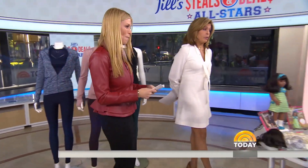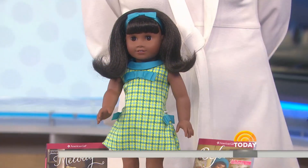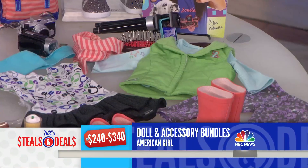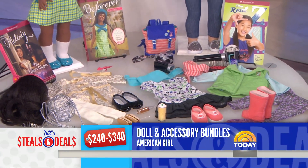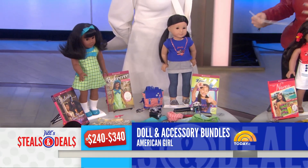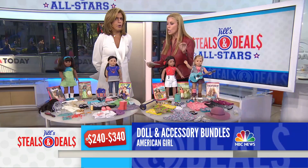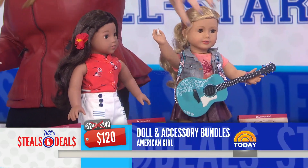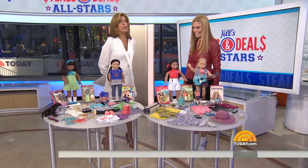Now we're getting to what everyone's been waiting for — American Girl dolls. When you put them on Steals and Deals, they go nuts. The retail is $240 to $340. There are four sets to choose from, featuring contemporary and historical characters. They all have a different story, showing women how to make their mark — very inspiring. The deal is $120, up to 65% off, and each doll comes with accessories. It's a whole kit.